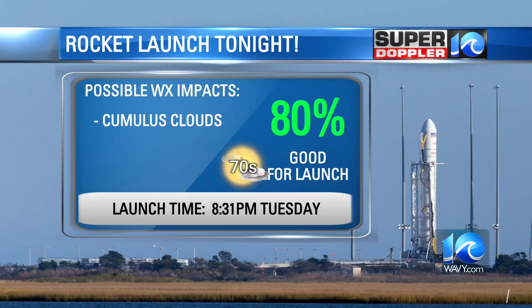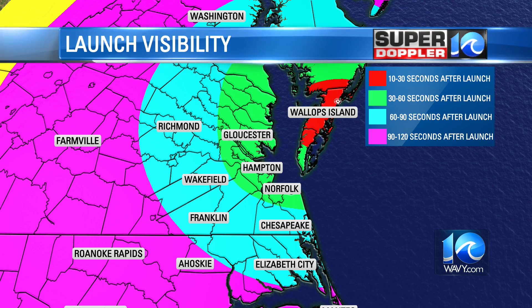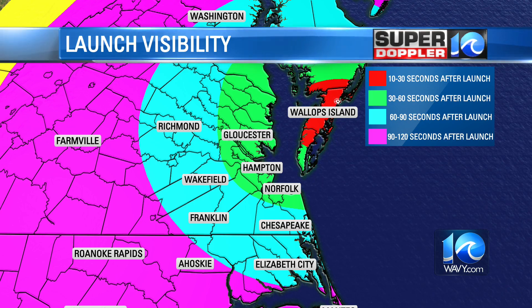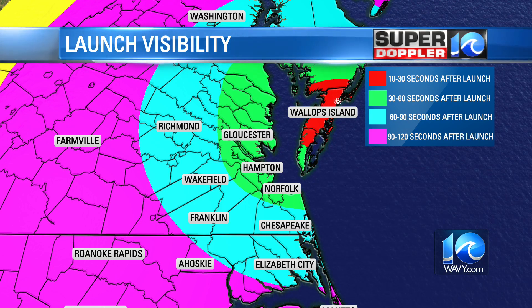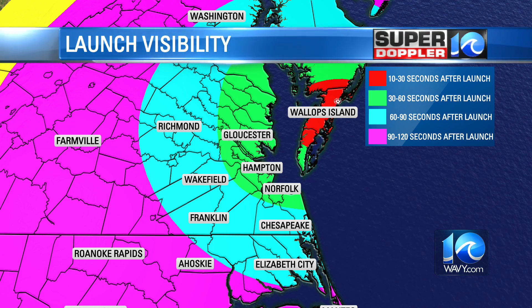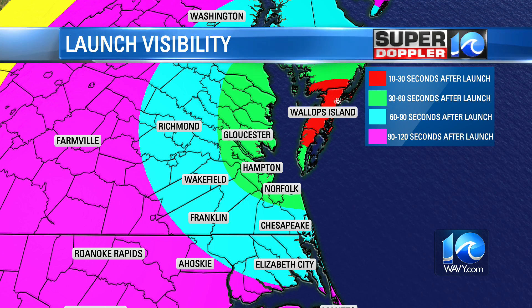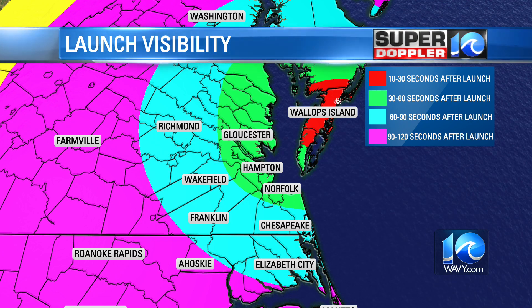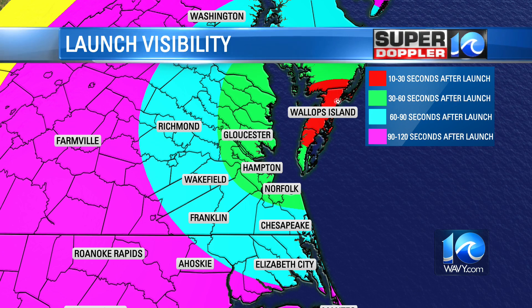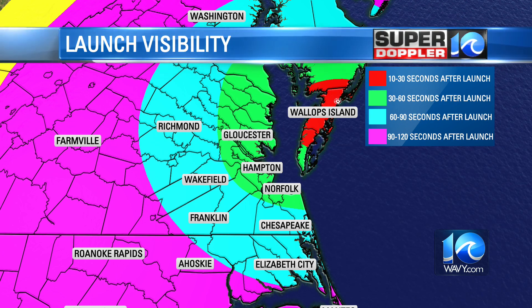8:31 is the launch tonight. The weather looks great — should not have any issues. We're at 80% go. We're looking for any cumulus clouds and don't see any right now over the launch pad, which is great, because that's the biggest concern — one of those clouds drifting over the pad and preventing launch. If you live in eastern Virginia, Hampton Roads, or eastern North Carolina, you should have a nice view anywhere from around 10 seconds up to about 30 seconds after liftoff.